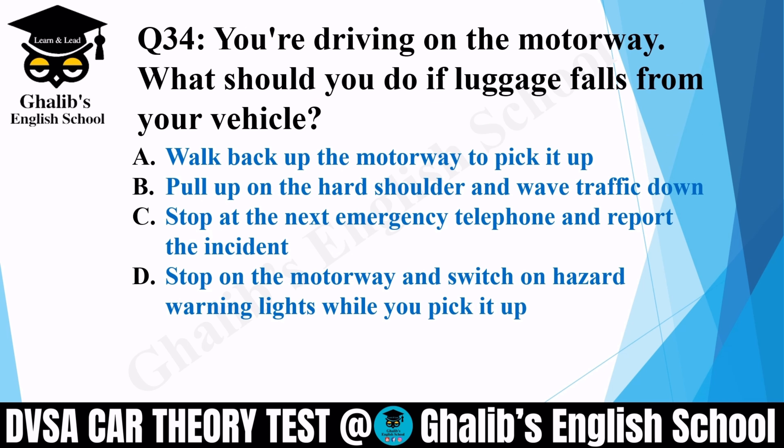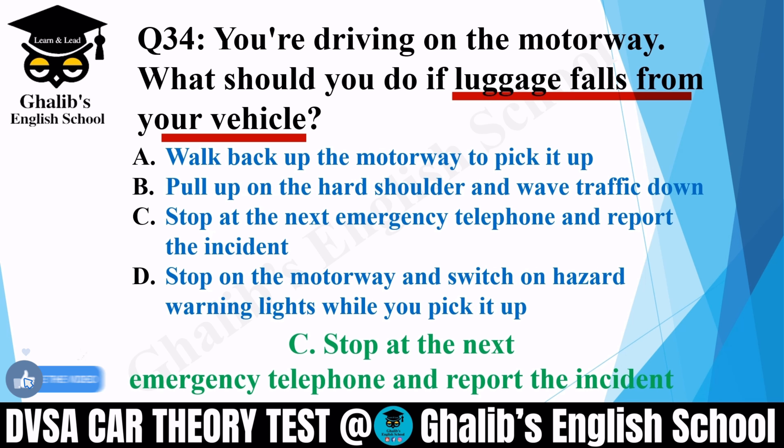Question 34. You are driving on the motorway. What should you do if luggage falls from your vehicle? Options: walk back up the motorway to pick it up; pull up on the hard shoulder and wave traffic down; stop at the next emergency telephone and report the incident; or stop on the motorway and switch on hazard warning lights while you pick it up. The correct option is C: stop at the next emergency telephone and report the incident.